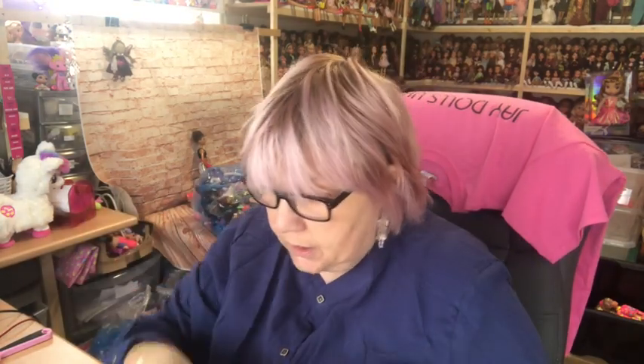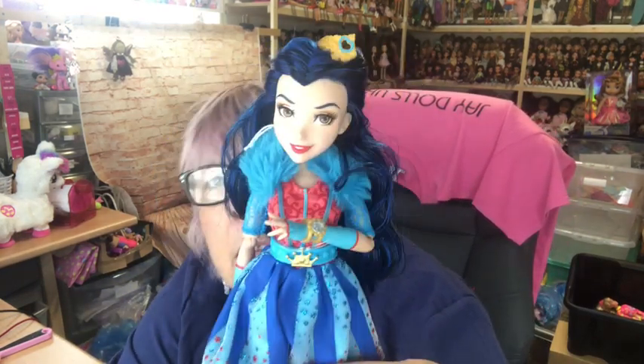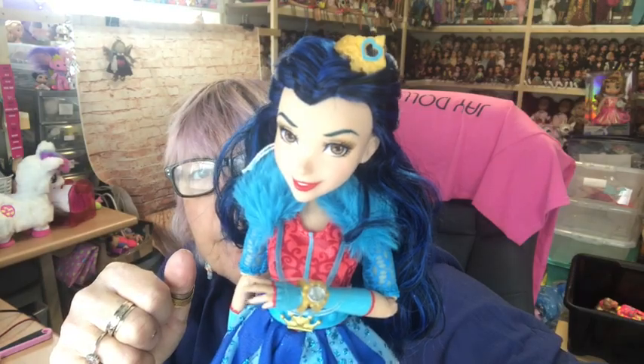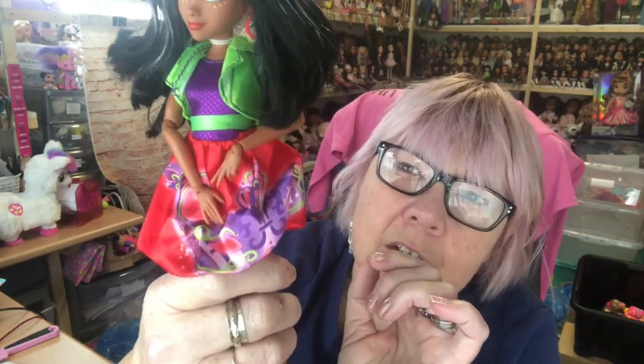So those were the signature dolls. Next I have my Neon Lights collection of Descendants dolls — they're not in any particular order. In here we have Neon Lights Evie in her signature colours, the red and blue — she's got her little crown on. Next we have Neon Lights Freddie. She's actually the daughter of Dr Facilier. Here she is in her signature colours, the red, green and purple, with some very bright boots.